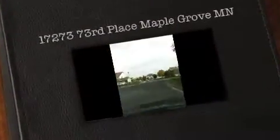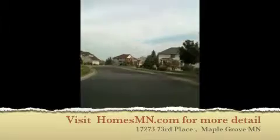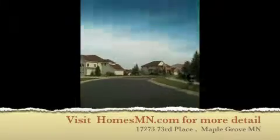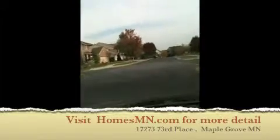Here we are turning off of Lawndale Avenue onto 73rd Place, driving up to the house. This is a very nice neighborhood known as the Nottingham area, which does have an association.